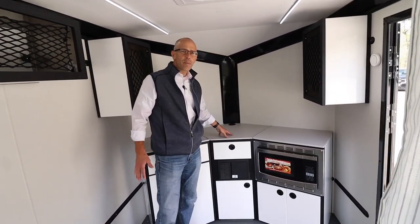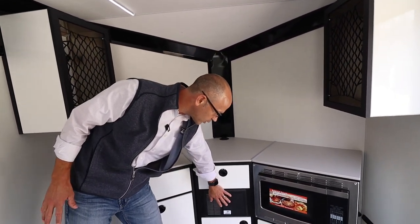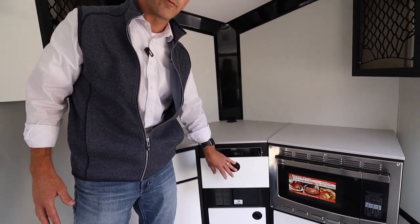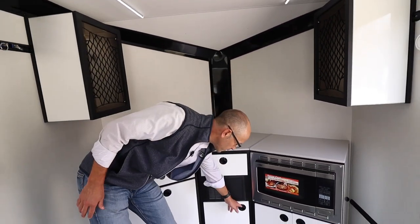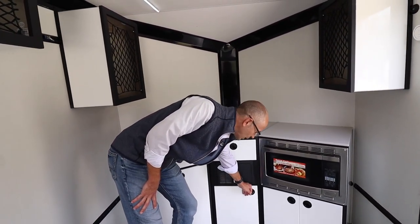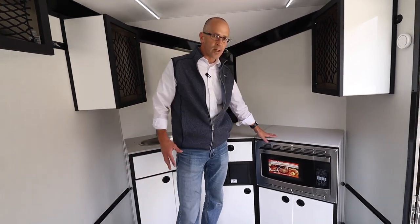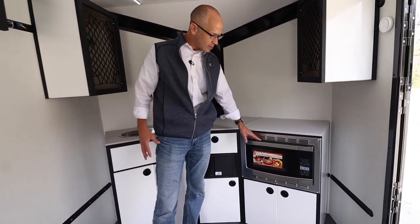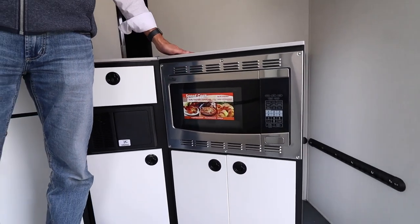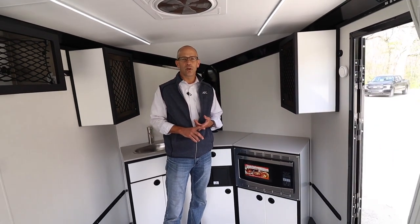This is the electrical package that comes with 30-amp service. You've got your breaker box in here, a nice drawer for silverware and different things, and a little extra storage down below. This one also has the 12-volt battery in it. And over here is our convection microwave oven cabinet package — you can see the full convection microwave oven, with some lower storage down there as well. The unit comes insulated, so it's ready for your outdoor adventures.